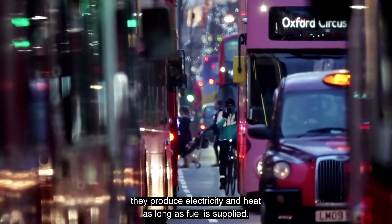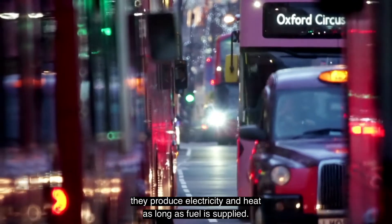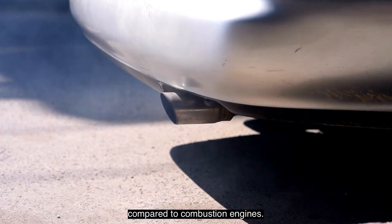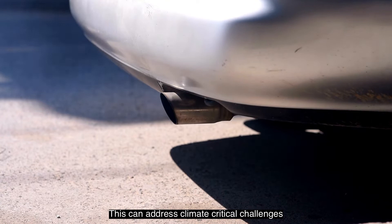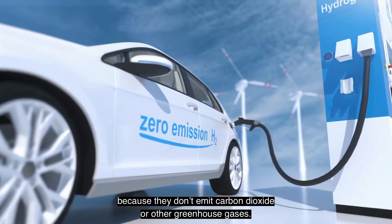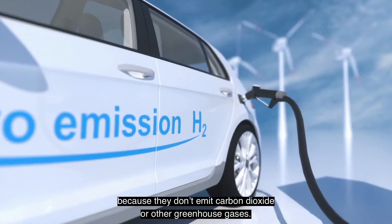Fuel cells work like batteries that don't need recharging — they produce electricity and heat as long as fuel is supplied. They also emit zero or low emissions compared to combustion engines, which can address critical climate challenges because they don't emit carbon dioxide or other greenhouse gases.